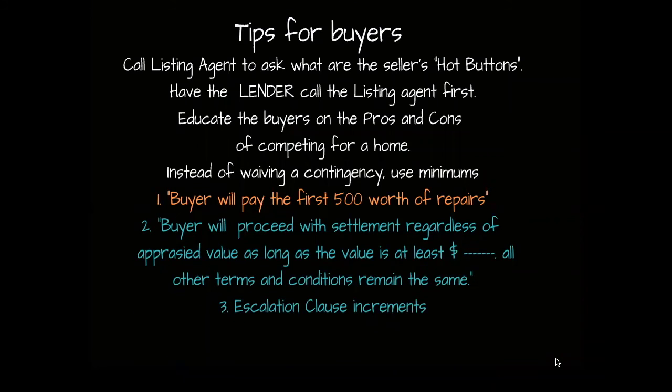I'm going to end this video with some tips for buyers and buyer's agents. Whenever I get ready to write an offer, I call the listing agent and ask what the seller's hot buttons are and whether there's anything I can do to make it more appealing. Next, I make sure my lender is available to speak with the listing agent, and if my lender is willing, I'll ask them to reach out and introduce themselves — being proactive is a good sign. I also make sure my buyer is educated on the pros and cons of competing for a home: they may not get it, and sometimes it means waiving contingencies or paying more than appraised value, and they need to understand and accept those consequences without acting from pure emotion.